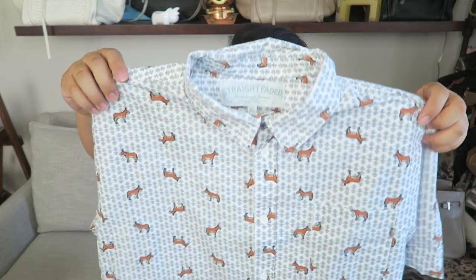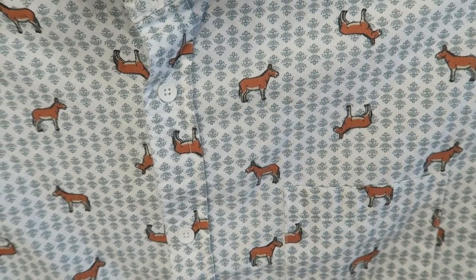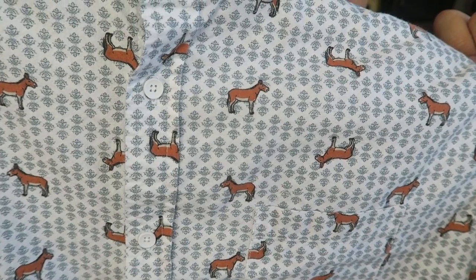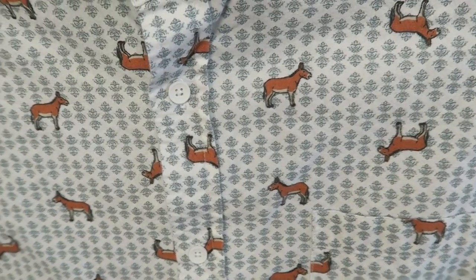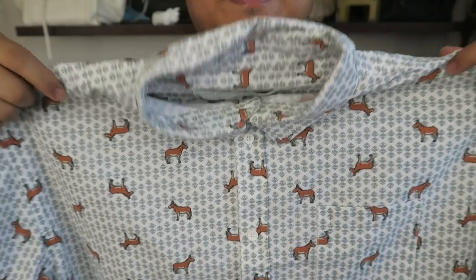Now let me show you some clothes — I got one shirt and I thought it was so cute. It's a buttoned-up shirt with little donkeys on it. From far away I thought they were little foxes, and I ran to it, and then I was like, oh my god, even better — little donkeys! I think this is so cool. I'm really excited about this shirt. Can't wait to wash it and wear it.